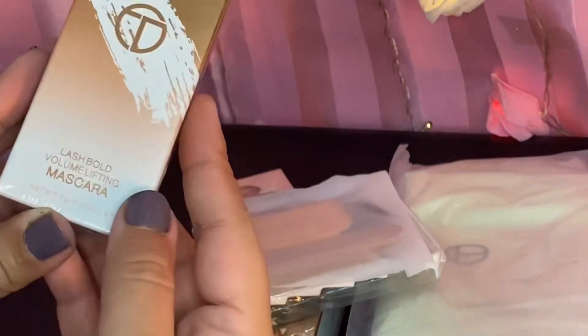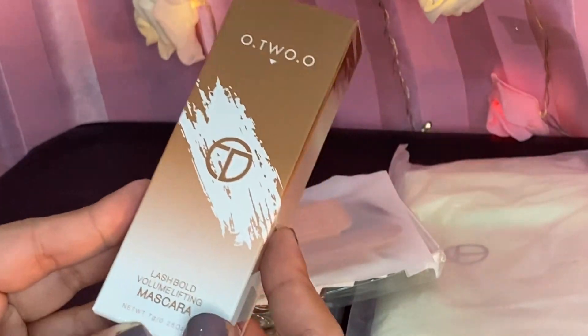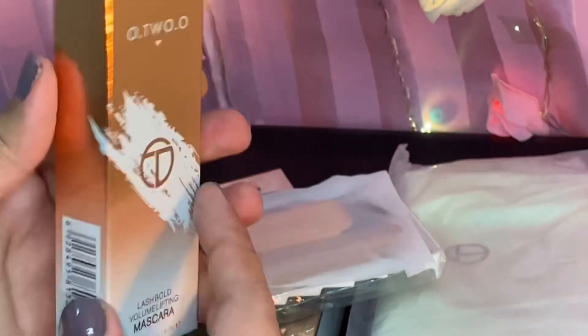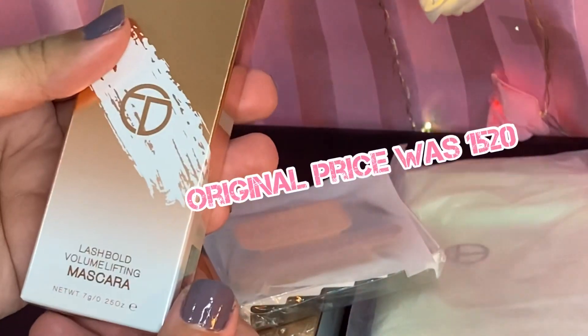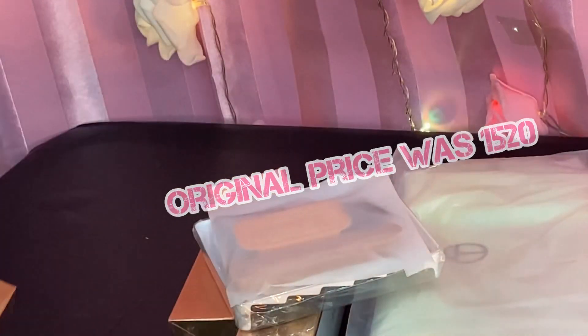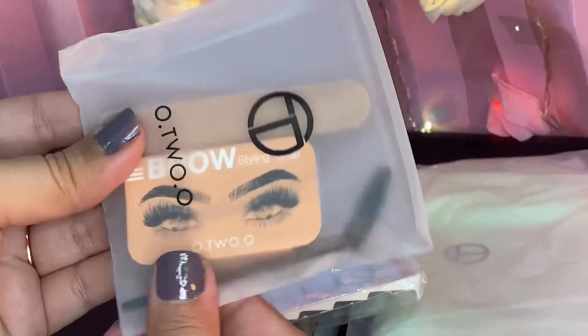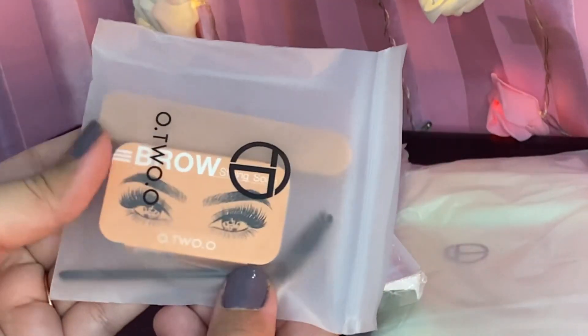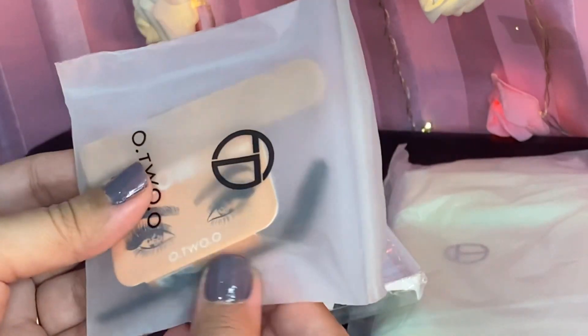Okay, so the parcel is open. This first product is the Last Volume Mascara. The original price was $15.20, but with 50% off you get a great deal. Note that some shades are already out of stock. Next is the Eyebrow Soap, which is very trending on Instagram.